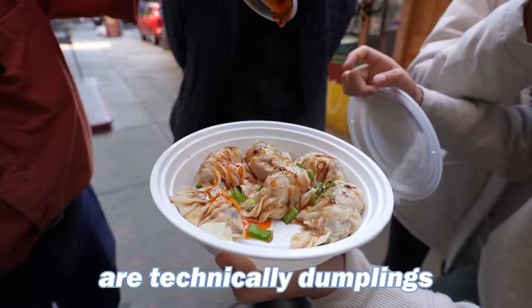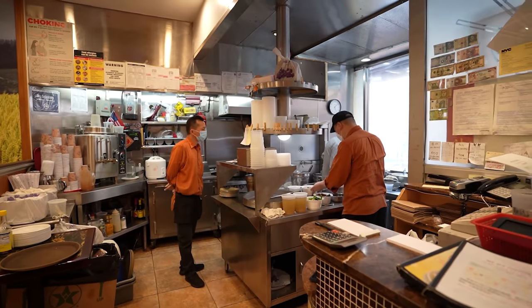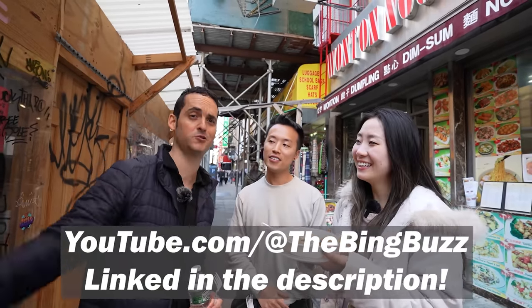Ming just put me to shame — she said she could drink this soup for breakfast and I can't even handle one shumai. Shumai and wontons are technically dumplings — and now all dumplings are wontons and shumais. This is why I hang out with Ben and Ming so much; they teach me a lot about Chinese food and Chinese culture. Make sure you subscribe to their channel, Big Buzz — link in the description.